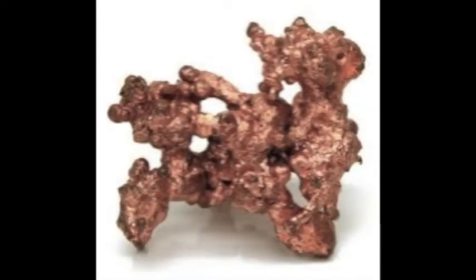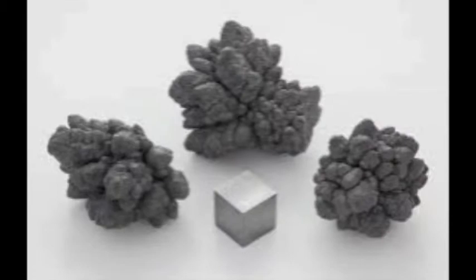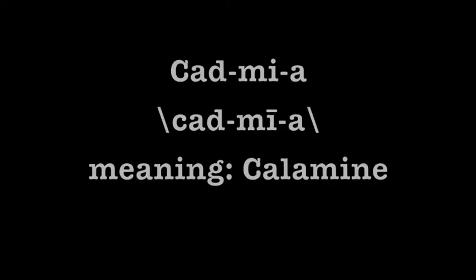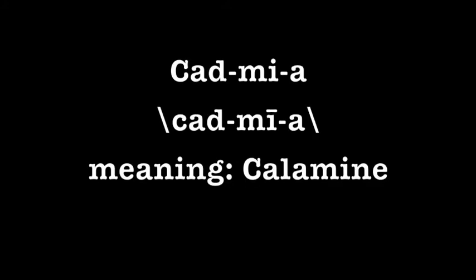Cadmium can also come from many forms of copper, many forms of lead, and many forms of zinc. The Latin root word for cadmium is cadmia, meaning calamine, and the Greek root word for cadmium is once again cadmia, but spelled a little differently.